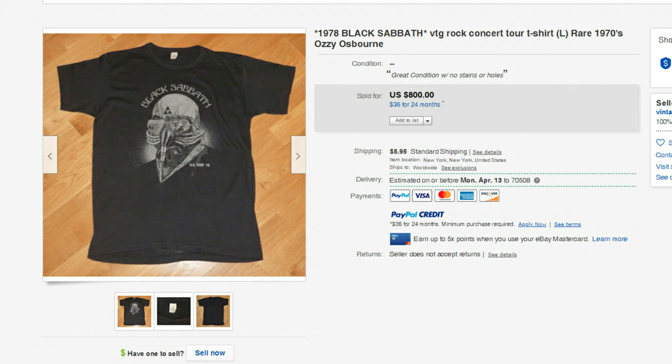Next up is this 1978 Black Sabbath — of course, Ozzy Osbourne — tour t-shirt. It has some really nice graphics on the front. There is nothing on the back of the shirt. But this t-shirt sold for $800. I think the reason is because right after this tour, the band broke up and they didn't play again until 19 years later. That's probably why the price is so high at $800.